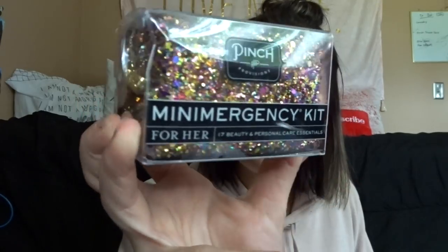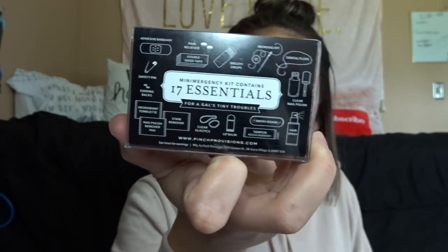I also have this mini emergency kit that my friend Michaela gave me at VidCon as a graduation gift. It has 17 essentials including deodorant towelette, stain remover, nail polish remover pad, clear elastics, lip balm, tampons, breath drops, clear nail polish, hairspray, and an emery board — just a bunch of useful things. Thank you, Michaela!